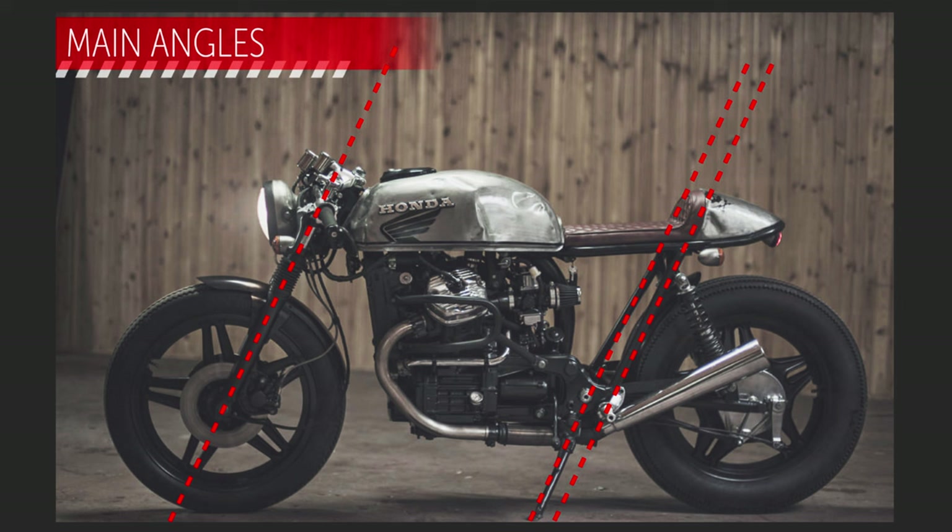Since this is a scramblerish cafe racer, I think having it a bit tall, both in the front and the rear — that has to be allowed.